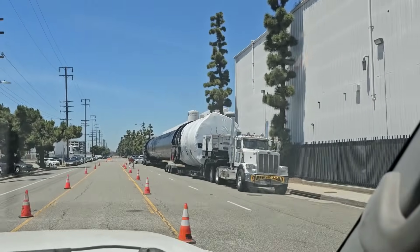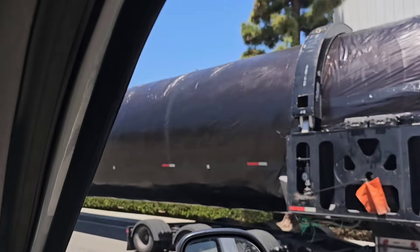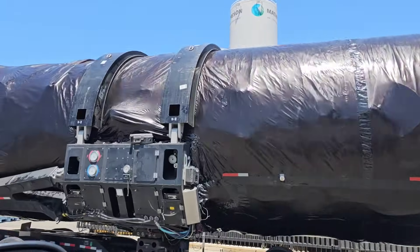There's nothing else it could be. It's all packaged up — they've got a Falcon 9 wrapped up and ready for shipment.